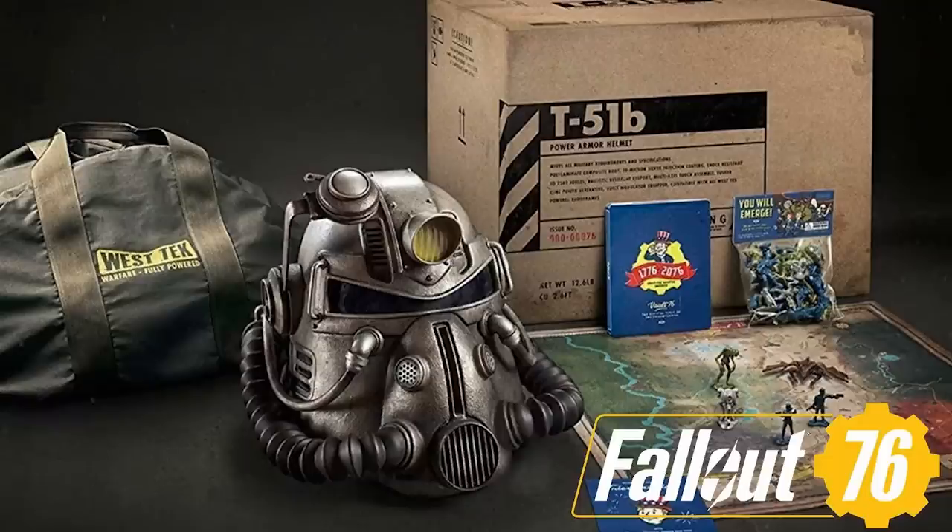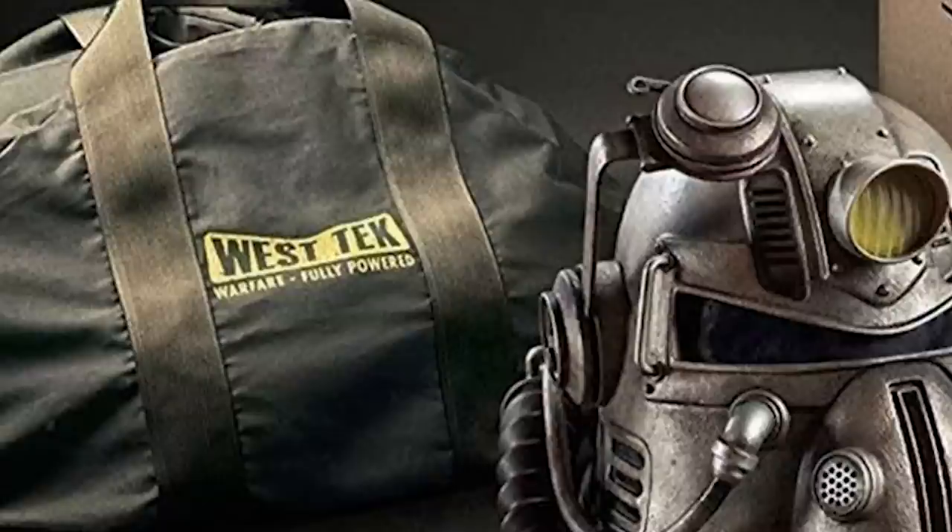A lot of you will know the controversy surrounding Fallout 76, but unless you've been following the collector's edition drama very closely, you might not know what happened. So a quick recap: when originally advertised, the Fallout 76 Power Armor Edition was supposed to come with what was called a canvas bag. You could clearly see it in all the marketing — it states it's a canvas bag, supposed to be high quality and durable, something you could store the helmet in.